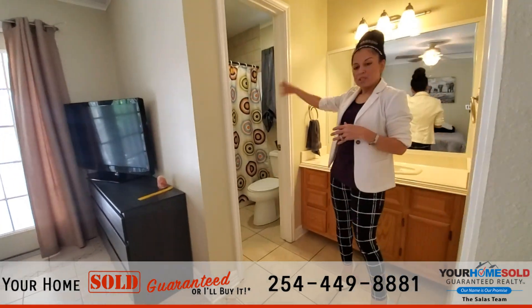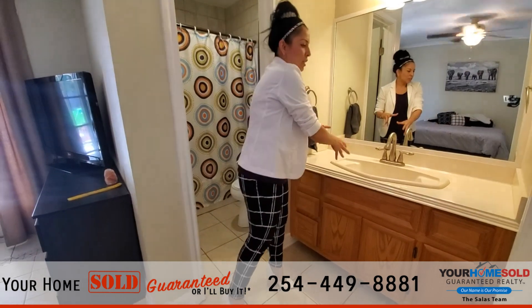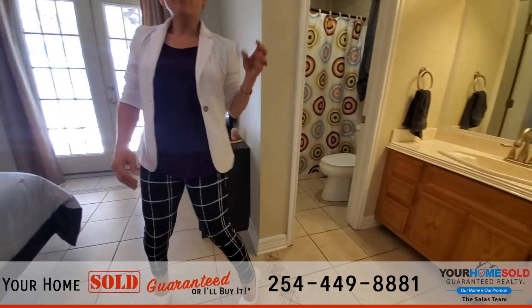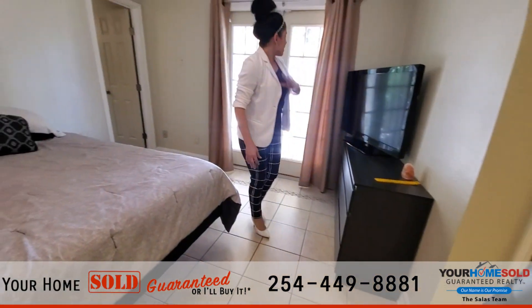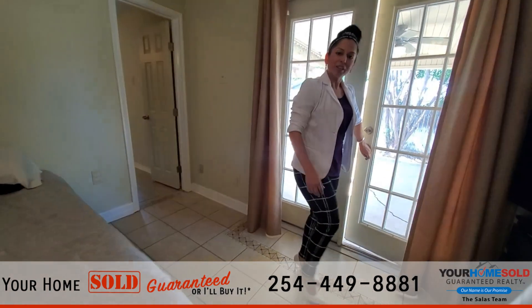You do have your own master en suite here with a shower-tub combination, a sink area, and a large walk-in closet right behind that door. What I love most about this master is that it has access to the patio — so let's take a look at the patio.